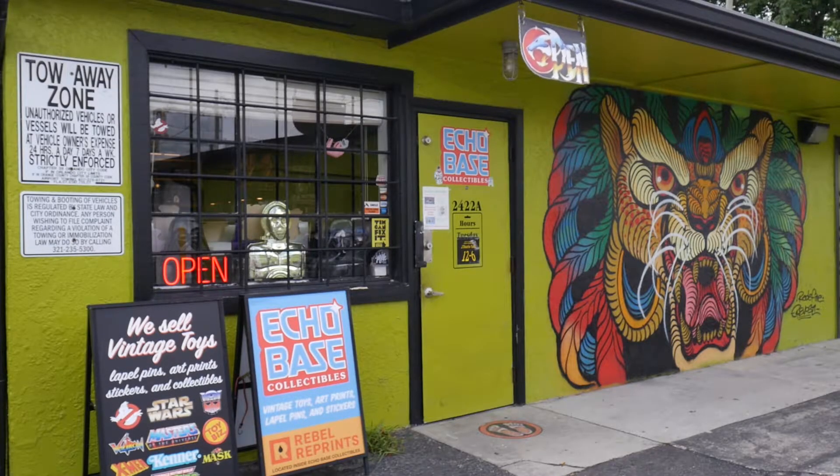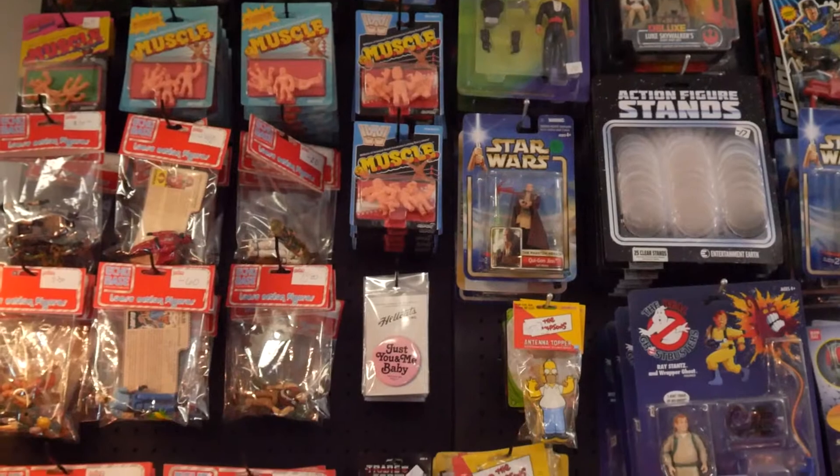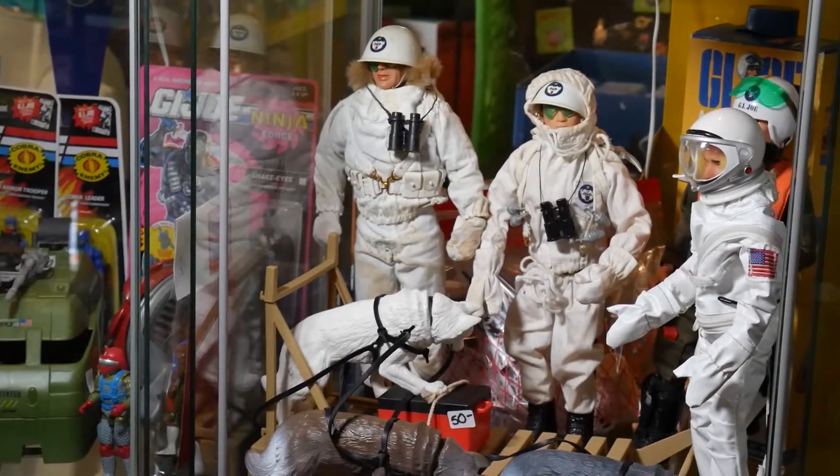Echo Base Collectibles, located in Orlando's Milk District, is home to all the retro toys you could need. From Star Wars to Ghostbusters and Transformers, they have it all. They even have a full print shop as part of their store. I spoke to the store's owner Scott Lucas about his unique business.